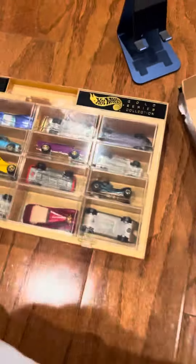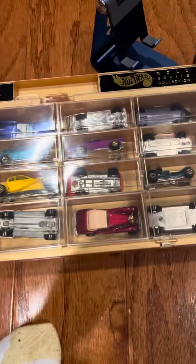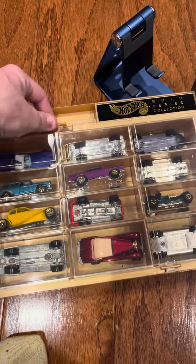Now I think these are in the wrong boxes — I'm pretty sure this one's in the wrong package, so I'll switch it. Okay guys, here is the first set, and I'll show you each car one by one.